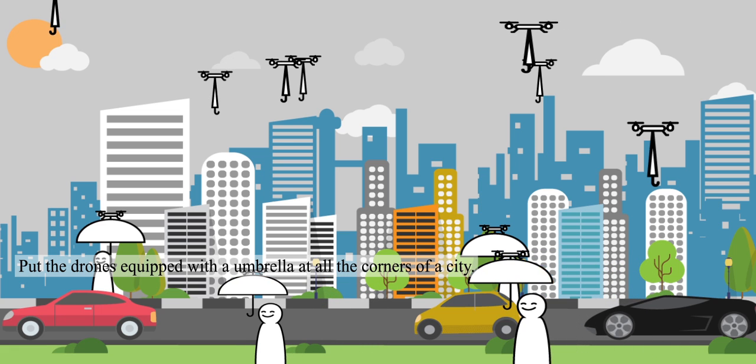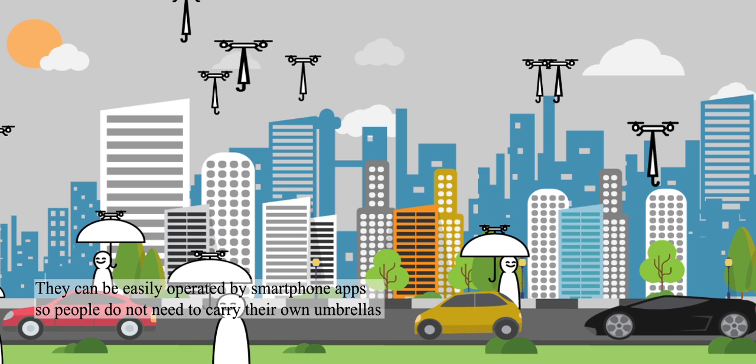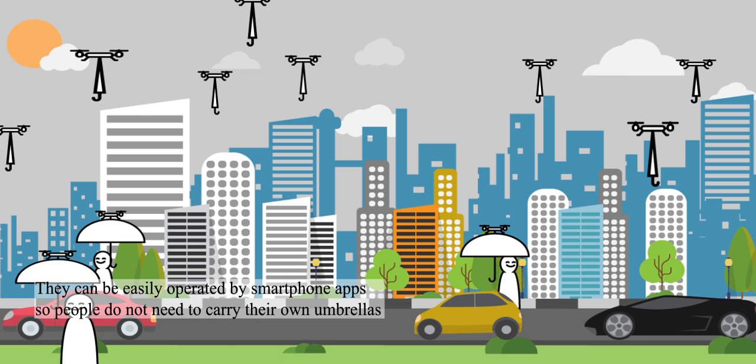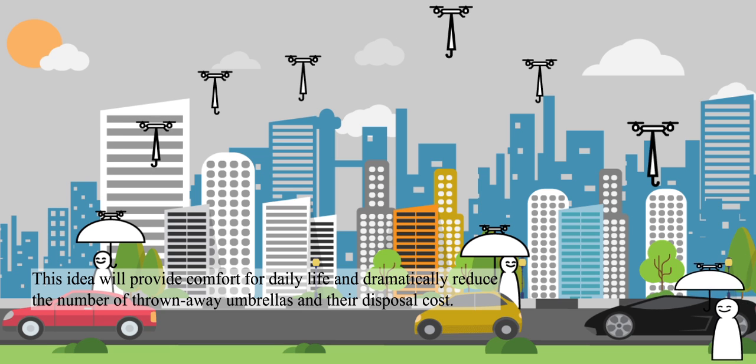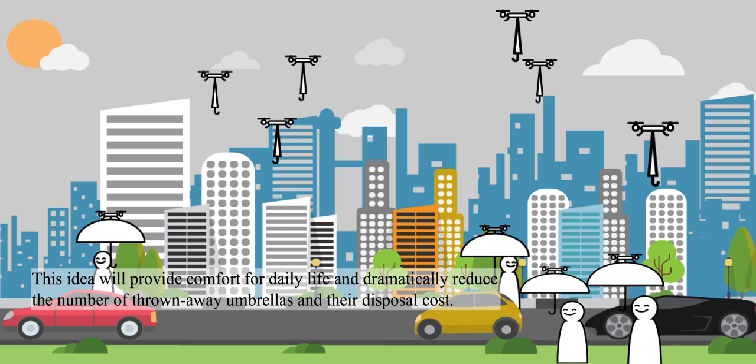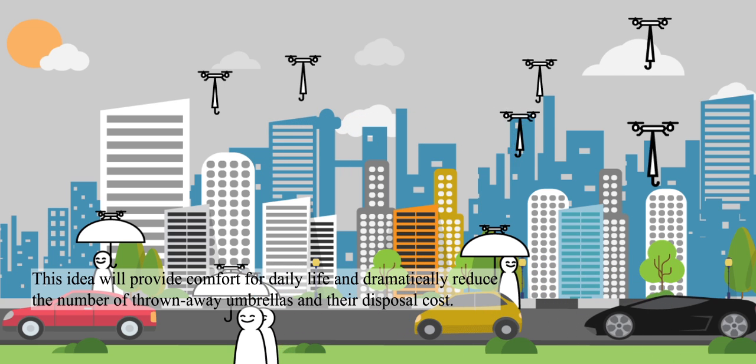Put the drones equipped with an umbrella at all the corners of a city. They can be easily operated by smartphone applications, so people do not need to carry their own umbrellas. This idea will provide comfort for daily life and dramatically reduce the number of thrown away umbrellas and their disposal cost.